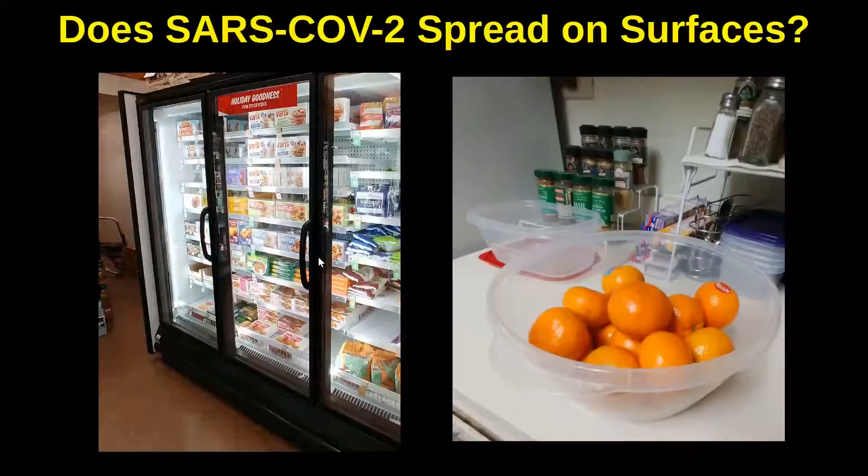Refrigeration units are indoors — they're not exposed to the sun or ultraviolet light from the sun, which can destroy viruses and bacteria. The coolness of refrigeration and freezers keeps food fresh for a long time; in fact, if it's frozen it can sometimes last for years. The same thing can happen to viruses and bacteria. So any item that's been refrigerated or frozen has a particularly high risk that a live viral particle is actually on it.